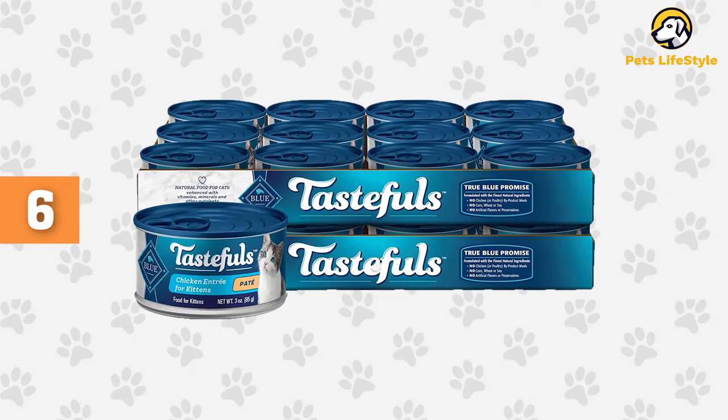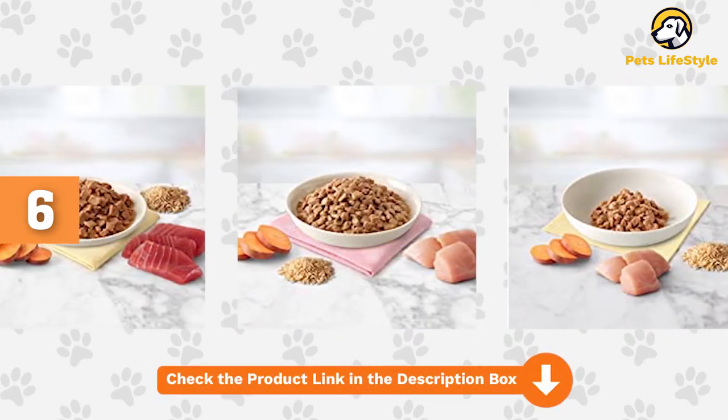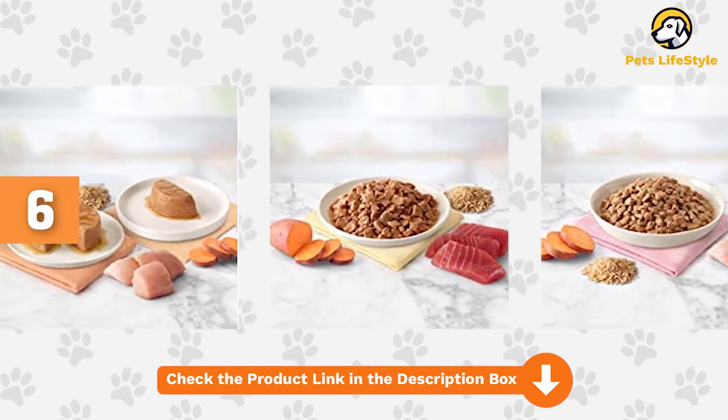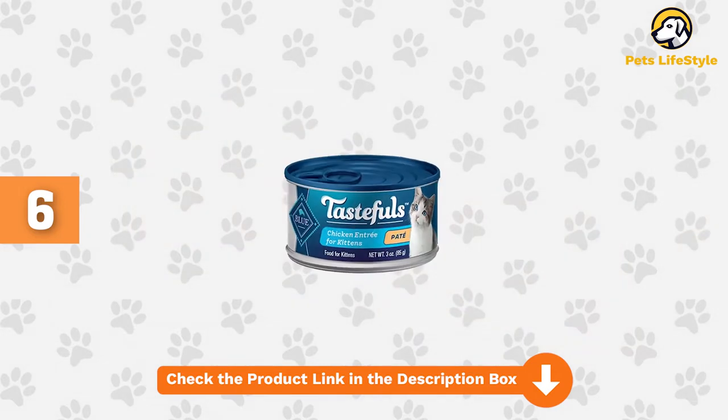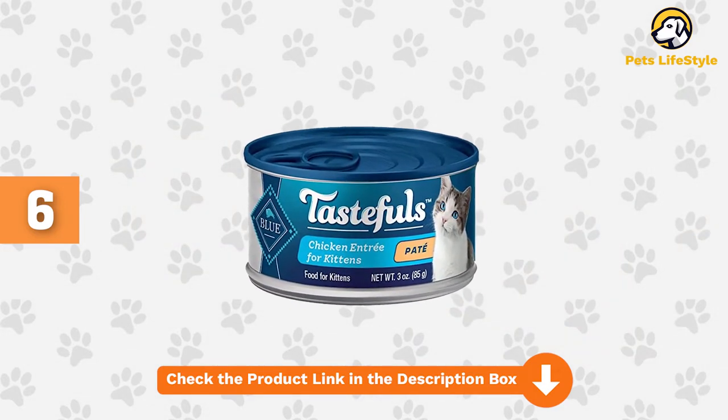It's also available in cans if you prefer to do things the old-fashioned way. Blue Tasteful's comes in five flavors: whitefish, chicken, salmon, turkey, and beef, without any artificial flavors or preservatives. They're packed with vitamins, minerals, and nutrients, as well as having a high moisture content to help kitties stay hydrated.